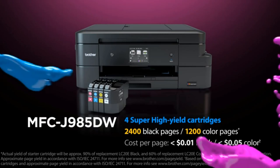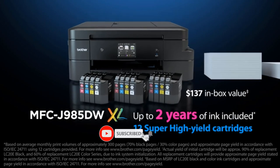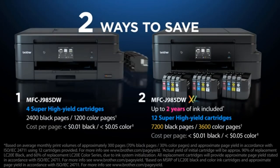Having three separate color cartridges is super-efficient, as you can replace them as needed. In addition to being able to print directly from your mobile device via Wi-Fi, AirPrint, and Google Cloud Print, you can also easily monitor your ink levels and usage from the Brother Eye Print and Scan mobile app.